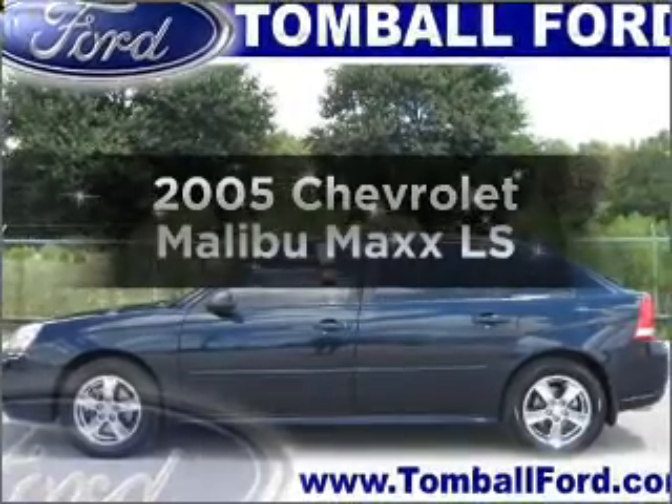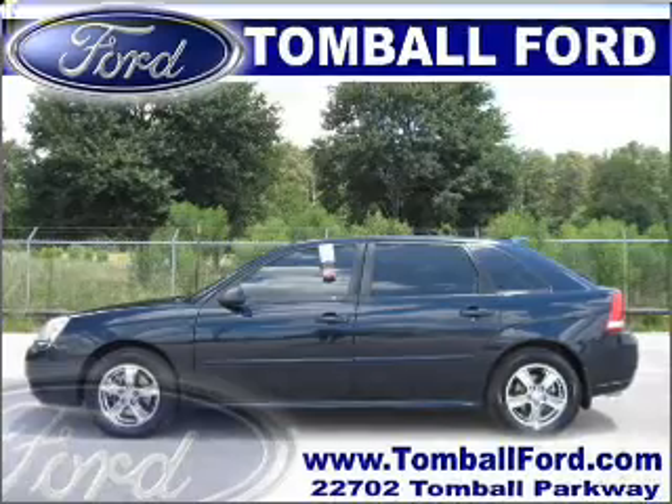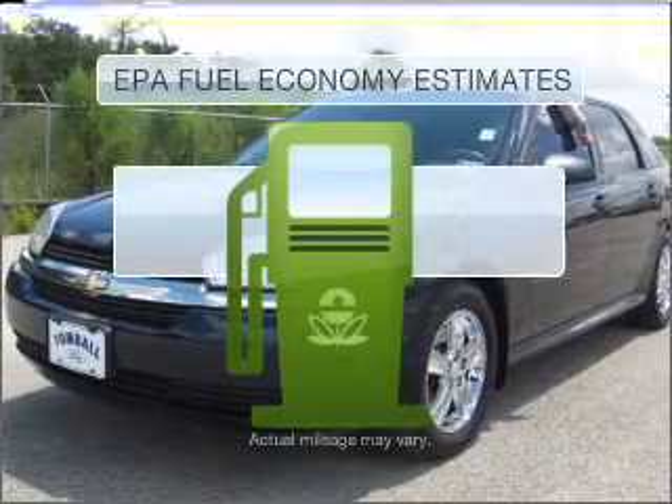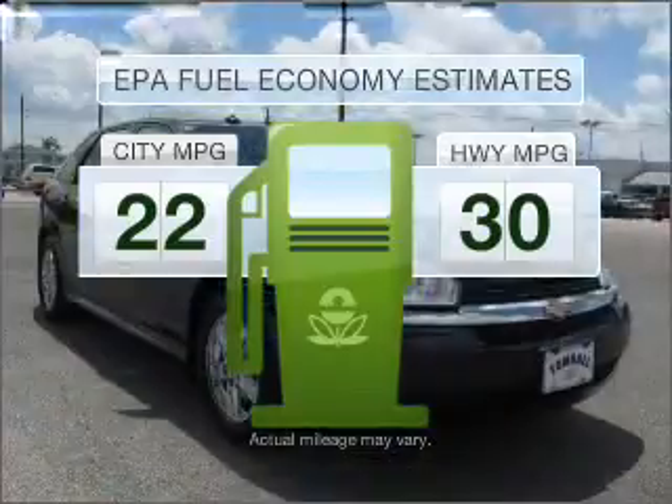Presenting the 2005 Chevrolet Malibu Max. Travel the roads in style and comfort in this great vehicle. Low emissions and the good fuel economy offered in this vehicle are important to you and to the environment.